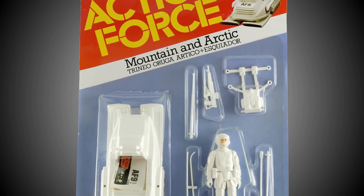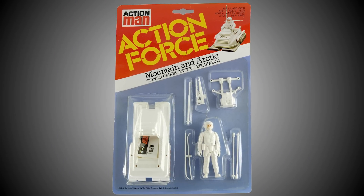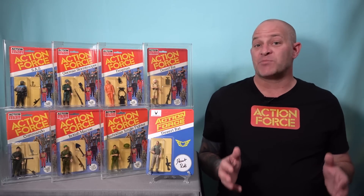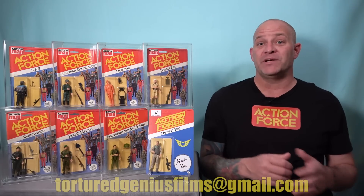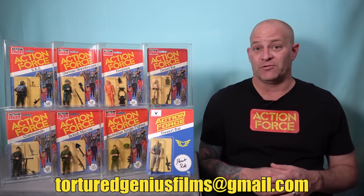One of the deluxe cards that I would really like to own is the Mountain and Arctic because I have a fond memory of my parents gifting me this toy when I recovered from a surgery when I was around five years old. Right now the carded Mountain and Arctic set is probably my most wanted Holy Grail item, and if any of you have a line on where I might be able to get one, shoot me an email at torturedgeniusfilms@gmail.com. I've got cash waiting for you.